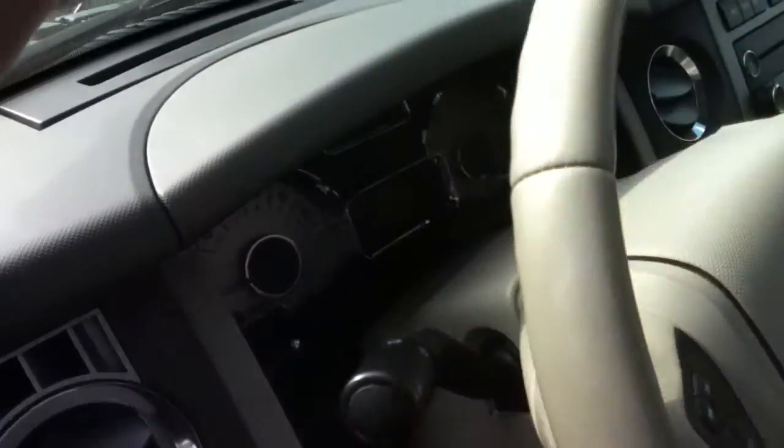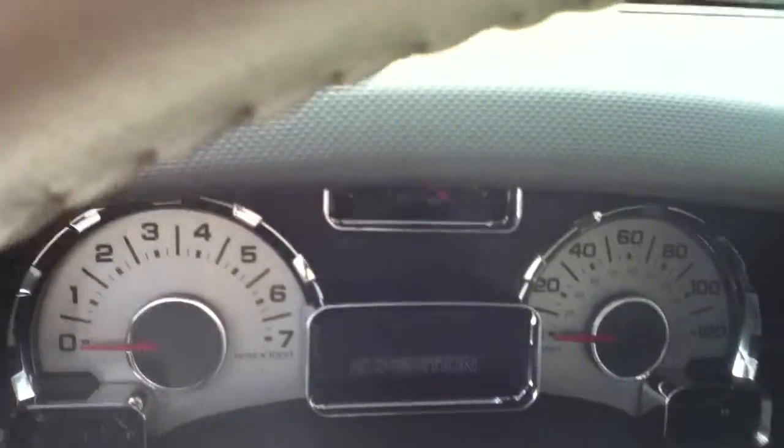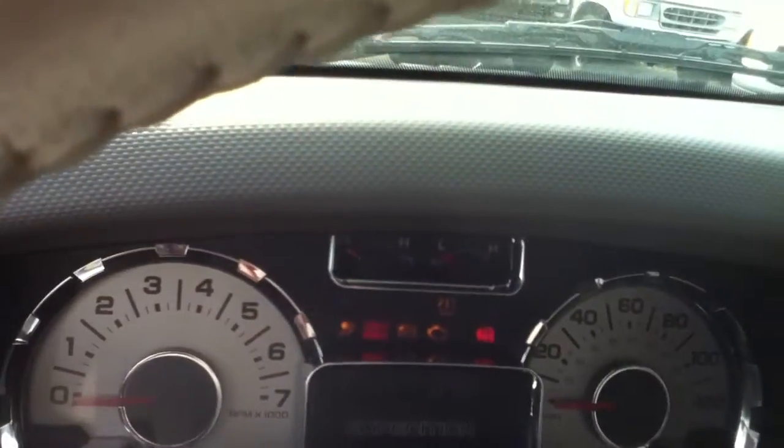Ladies and gentlemen, this is Anthony from Best Way. I'd like to introduce you to a 2008 Ford Expedition. This is where we hear the engine running. First, we're going to start off with the starting of the engine. It has approximately 84,550 miles on it.